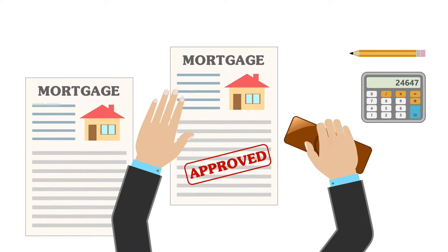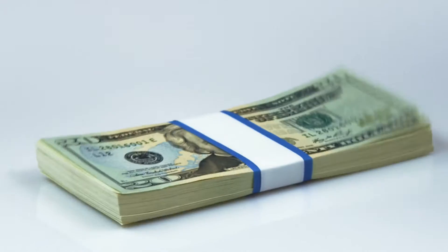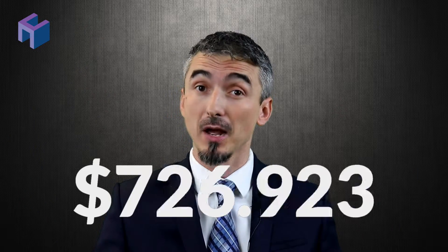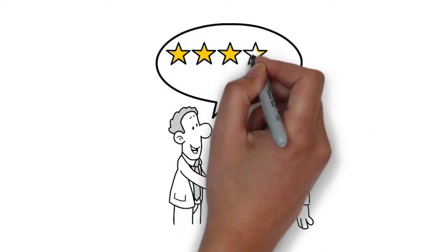In order to get you that all-important pre-approval letter, a lender or a mortgage broker will check your credit, verify your income and assets, and cash in the bank in order to determine what you can actually afford. And believe me, this is usually a completely different number than what you initially had in mind. Having a pre-approval letter when making an offer on an apartment is essential, and I wouldn't do it without one.